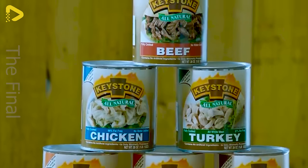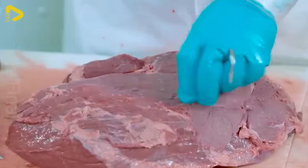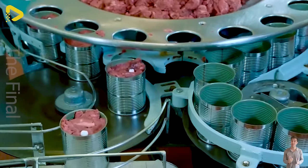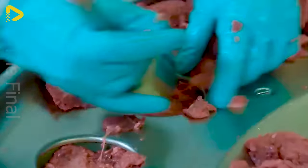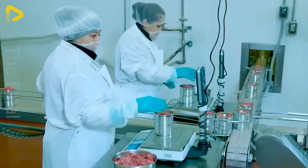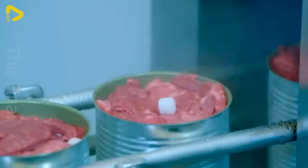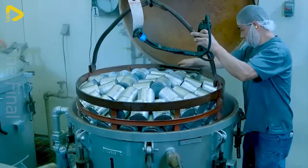In the hustle and bustle of life, we're always busy with work and family, and quick, convenient meals have become a necessity. Crack open that meat can and the aroma fills the air, tantalizing the taste buds. Tender, flavorful meat — a few minutes in the microwave and you've got a nutritious meal. Canned meat is the convenient gift of modern life. Family dinners are cozier, and picnics are complete thanks to these little meat cans.